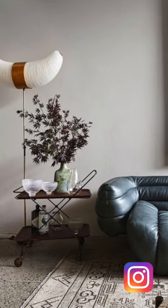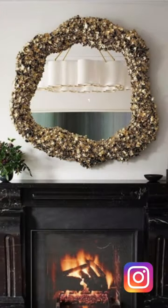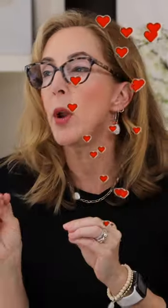Now the next one up is absolutely one of my favorites. This one's what I call the found object. Why do I love this one so much? Because it's all about who you are. This is that point where you get to take your space and add an element to it that gives a storyline or something really interesting about who you are.